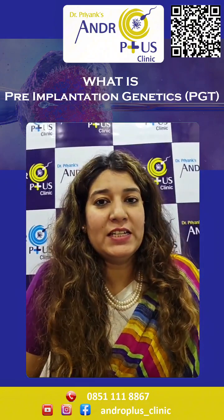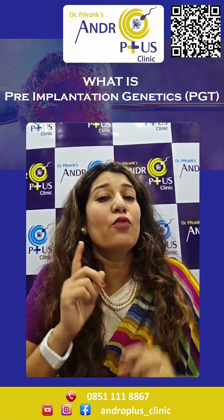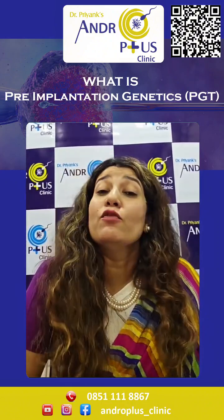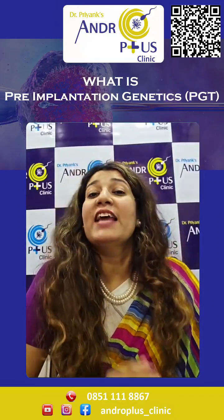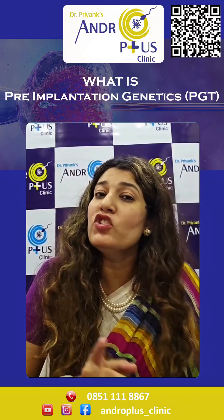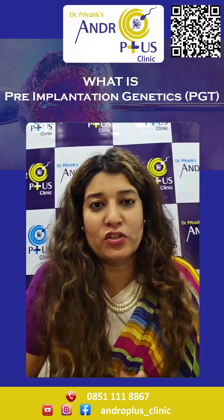During PGT testing, a small biopsy or sample of cells is taken from the embryo and analyzed for genetic abnormalities through molecular biology techniques. This helps us identify which embryos are healthy and suitable for transfer and are mutation-free.